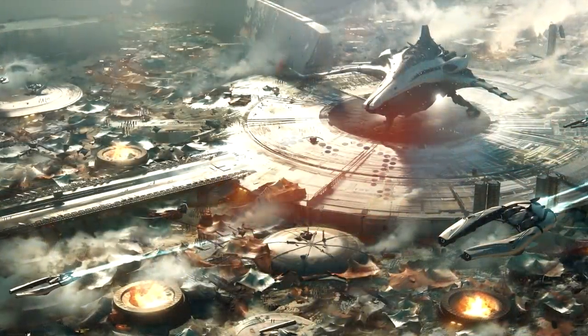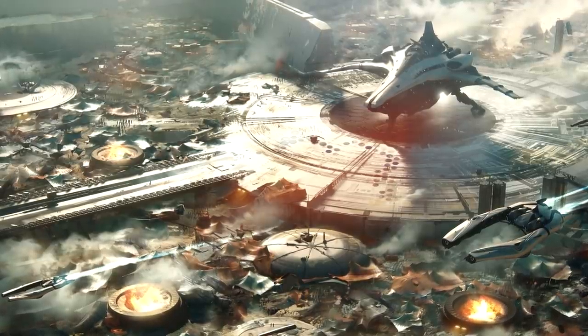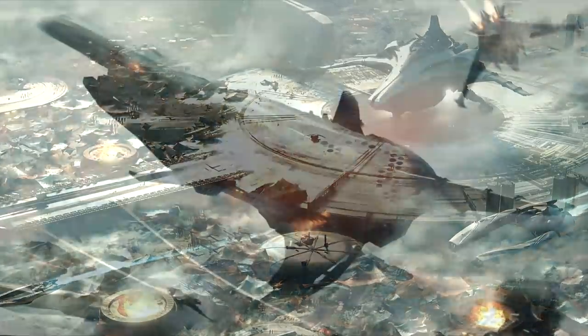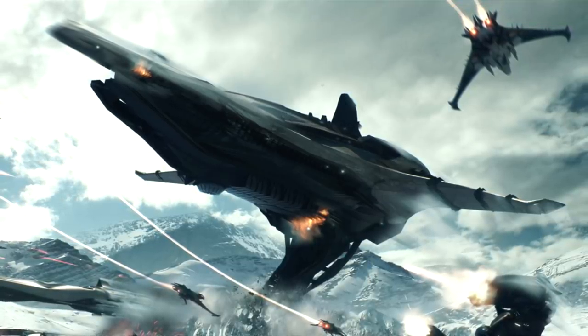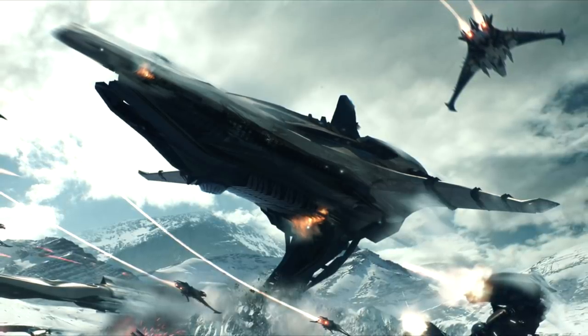When it comes to maneuverability, the Merchantman — unlike the Hull-C — can still land on the surface of a planet while fully laden with cargo, meaning far more trade opportunities will be open to you. The wings and VTOL thrusters are also going to make it more maneuverable while traveling within an atmosphere, and its overall maneuverability has been described as being well above the curve for a ship of its size.